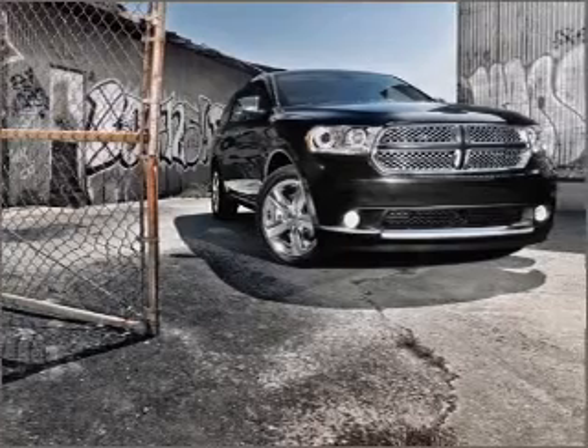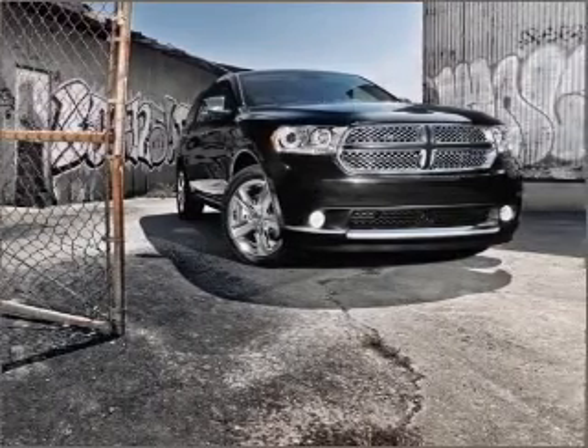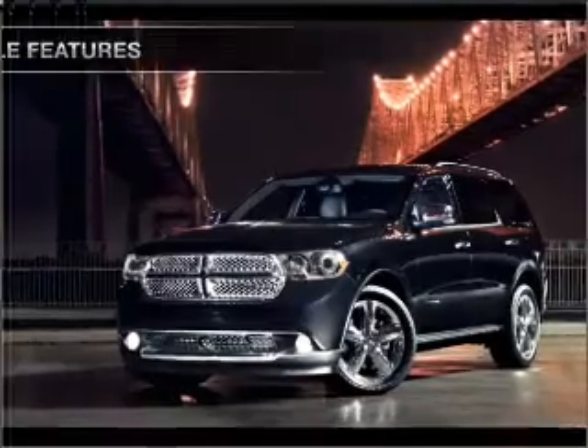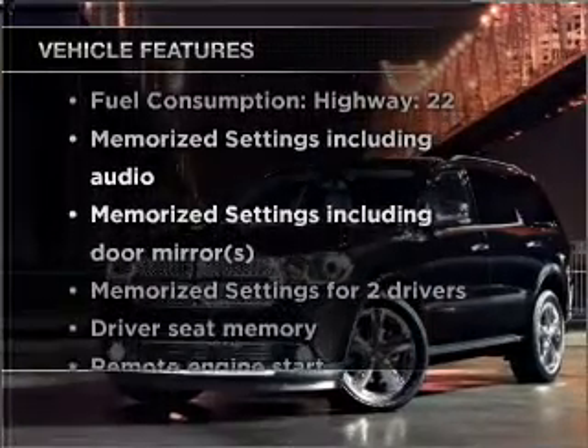The anti-lock braking system will keep you safe on the road. Let the sun shine in with a sunroof, and memory settings are one of many features. Enjoy these notable features that are included in this vehicle.